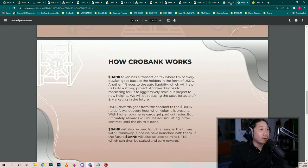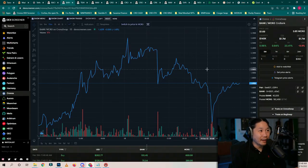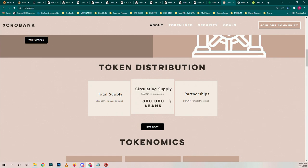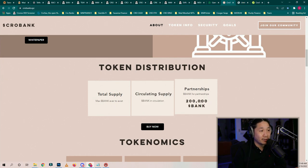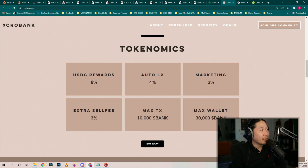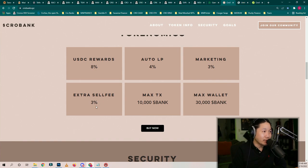This is a token with not a lot of zeros on it. The price today is $1.69 right now. Going back to the website — the current circulating supply is 800,000 Bank. Used to be 900,000, now it's 800,000, 815,000 to be exact. 200,000 Bank used for partnerships. USDC rewards get paid 8%, auto LP 4%, marketing 3%, extra sell fee 3%. The max wallet that you can hold is 30,000. It's kind of balanced out here, I like that.